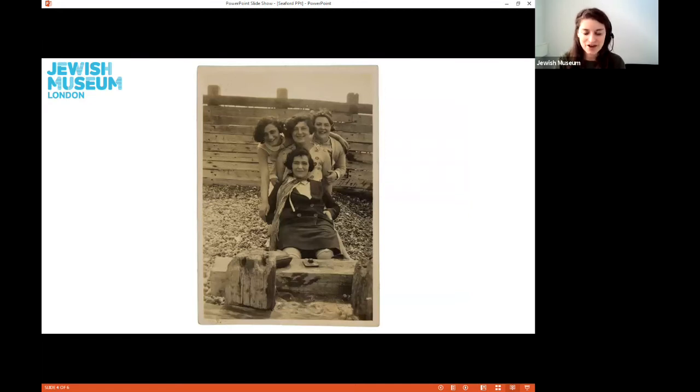This photograph shows us what the students used to get up to whilst on holiday — a few of them on the beach standing by a breaker. They look as if they are enjoying the sea air, even if it might be slightly chilly, as one of them seems to be in a jacket.